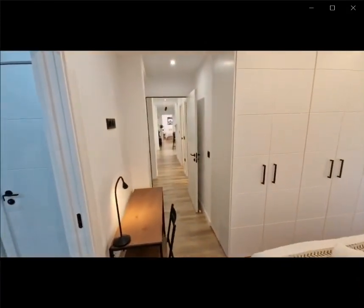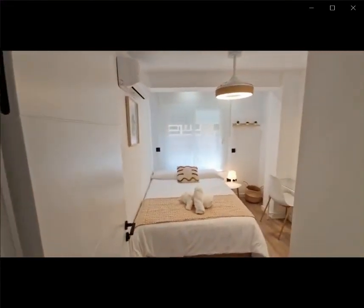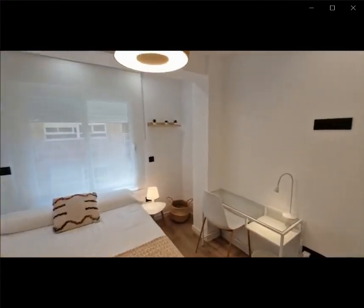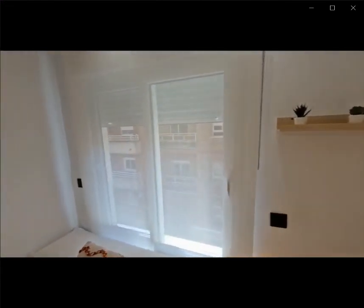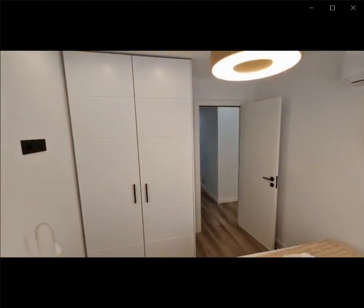Now if you go outside of this area to the right, you have another bedroom with a double bed, a desk, as well as some shelving, an air conditioning unit, and a closet space as well.